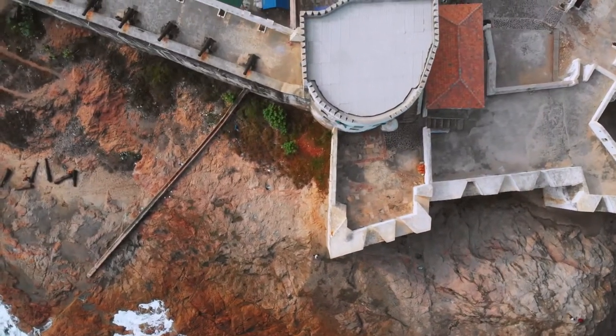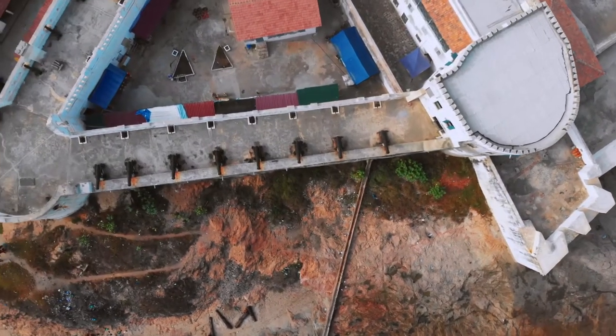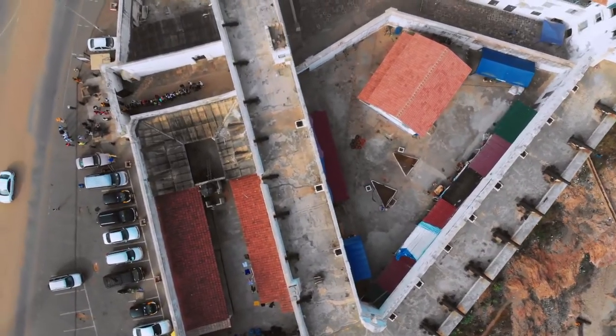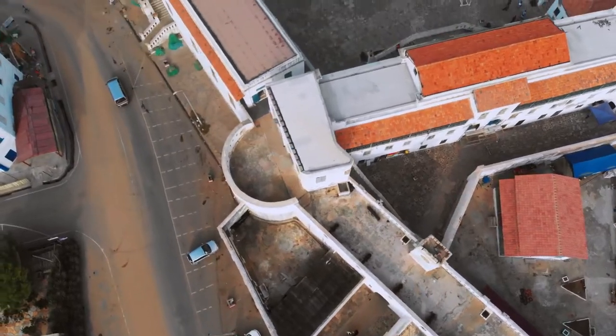The building is believed to have been constructed with bent bricks, lime powder from oyster shells, together with oil and sand as binder, and of course with cheap African labour.